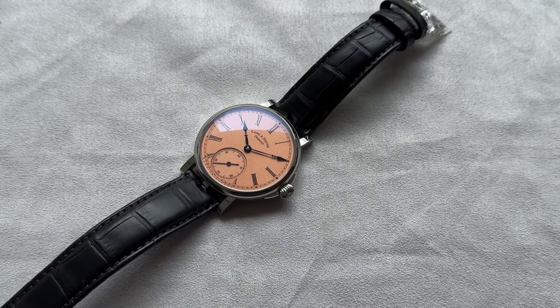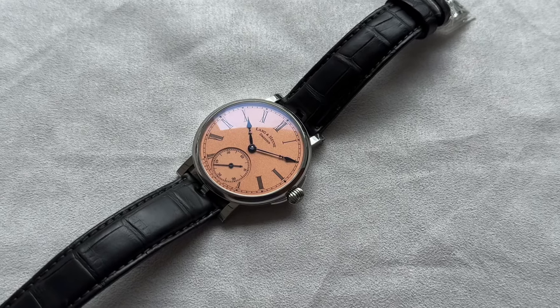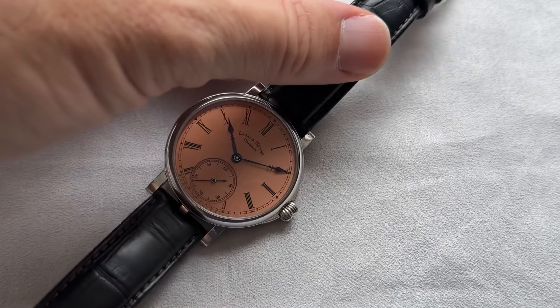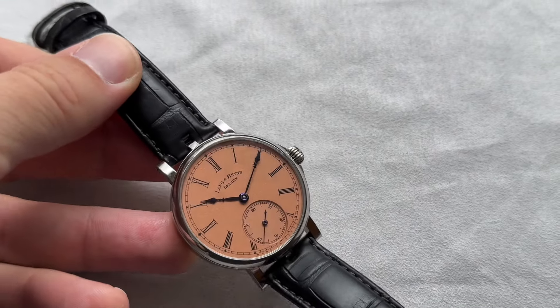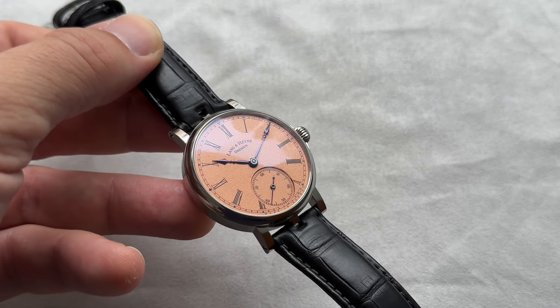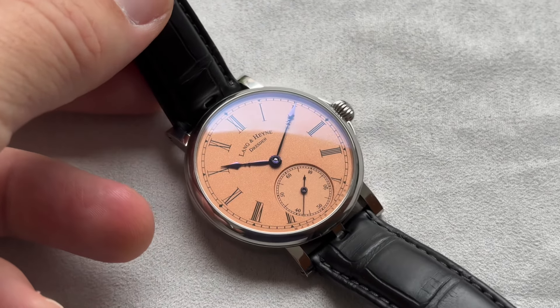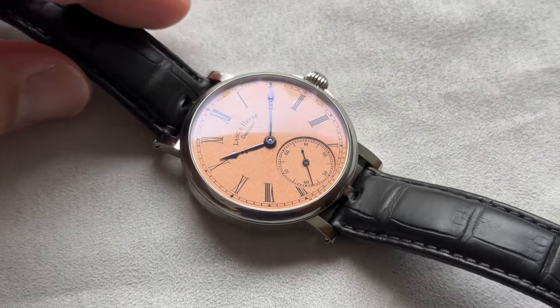Bonjour mes amis, hi guys, guten tag — Apex German watchmaking once again with a Langenhainer. This is another Friedrich III, this time with a very unusual salmon dial and a heat-purple handset, ultra refined.